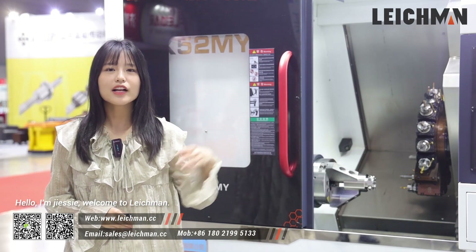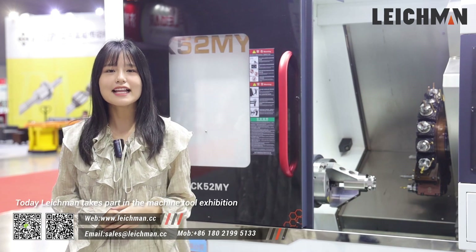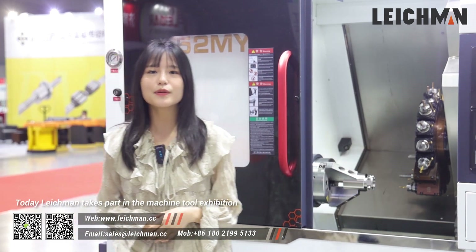Hello, I'm JC. Welcome to Lickman. Today, Lickman takes part in the Machine Tour exhibition.